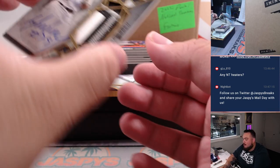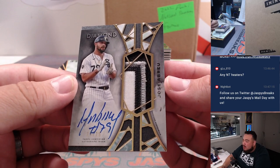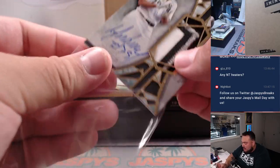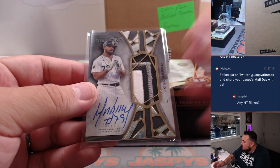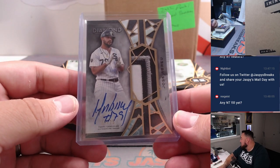We got a patch autograph — Jose Abreu, beautiful 3-color patch, Chicago White Sox, numbered 23 out of 25. Chicago White Sox in the 15-team RNB, spot 3 is Brian.